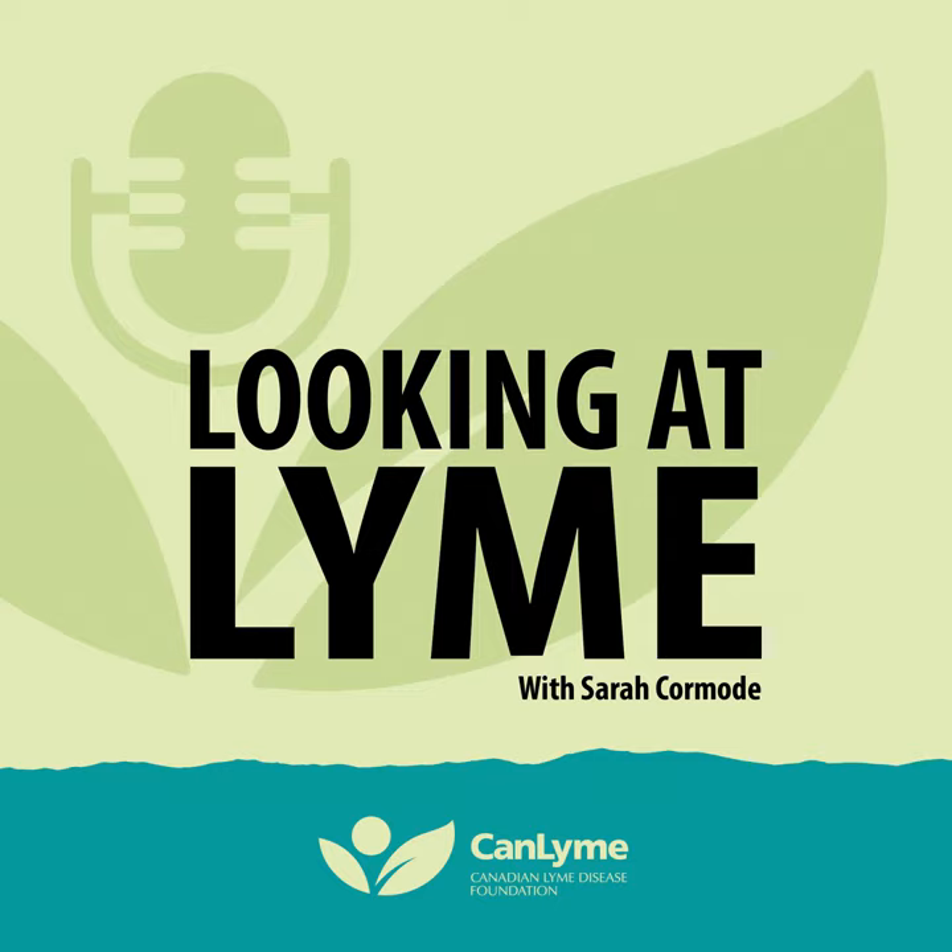Dr. Vette Lloyd conducts important research at her lab at Mount Allison University in Sackville, New Brunswick. She is at the leading edge of tick research in Canada. I loved hearing how she's meeting the needs of diverse communities and engaging them in scientific projects — that is the way to get the public involved. I'm Sarah Kormode. Thank you as always for listening, and stay safe in the outdoors.